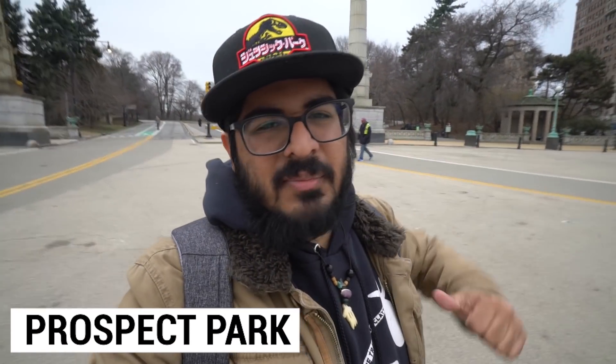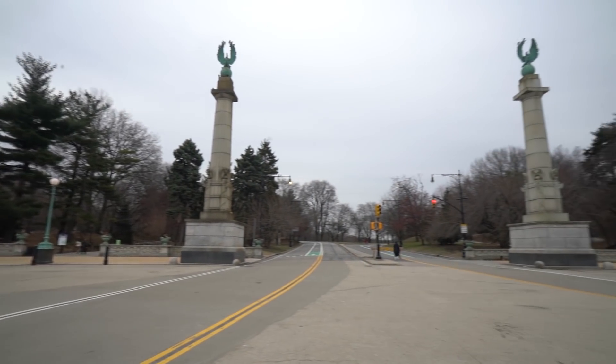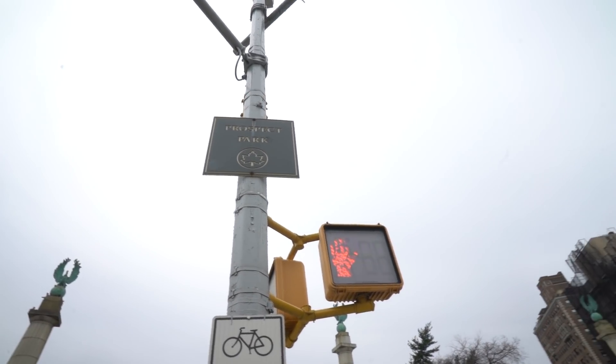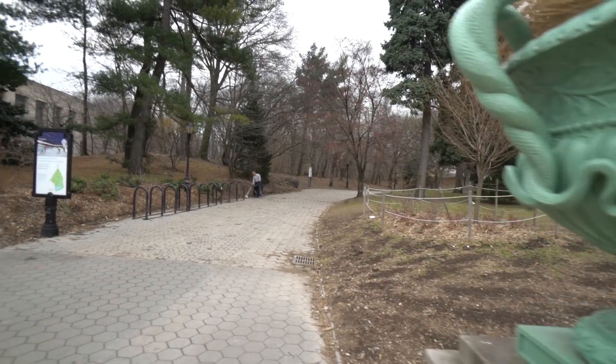This is the entrance to Prospect Park — literally Grand Army Plaza is right back there and then we have the park entrance right here. This park is massive — one of the largest in New York City and the top largest in Brooklyn. It's basically Brooklyn's Central Park; you could literally spend days walking through here. It has more of a man-made feel, a little less rural and wild than Central Park, and it has cool museums including the Brooklyn Public Library right next to it. This is your number one thing to do here in the area — don't miss Prospect Park.